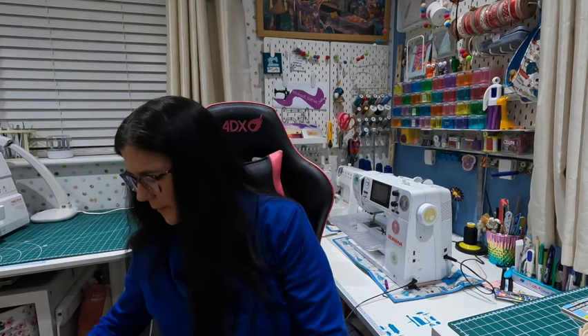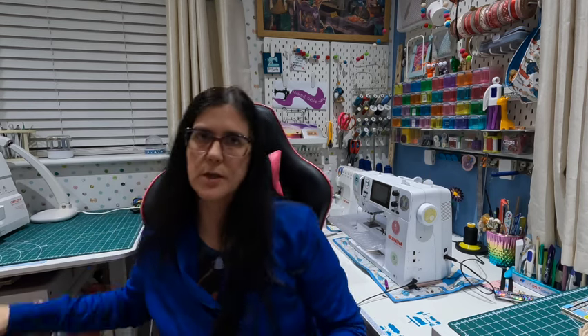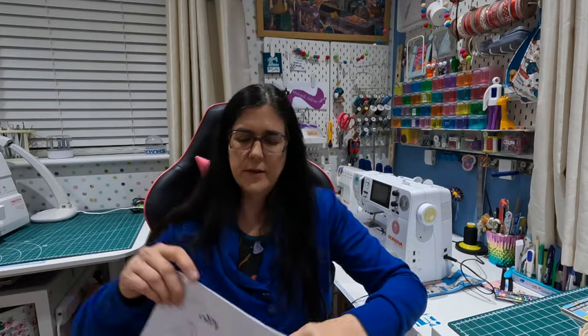I'm going to do another little lucky dip. The next one is number three, which I talked about quite recently because it's a fairly recent WIP: it's a Sew Over It pattern.